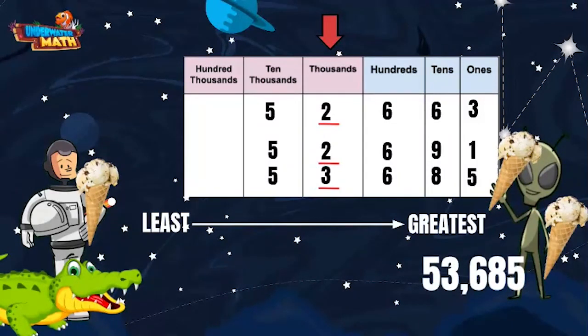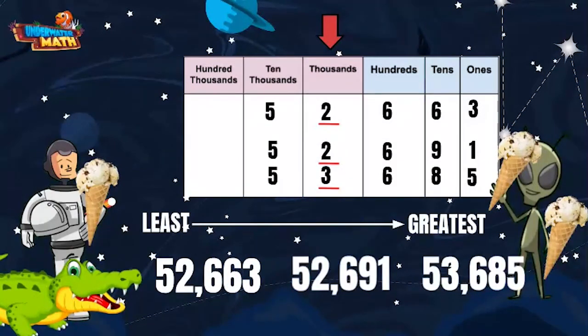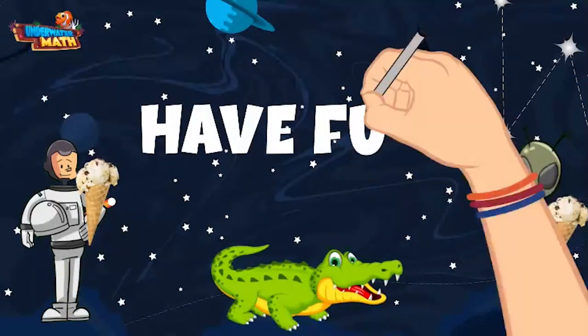Since we are ordering from least to greatest, 53,685 goes at the end of the list. Next would be 52,691, and our smallest number is 52,663. Great work, kids — have fun practicing out there!